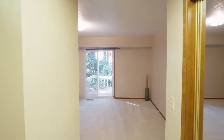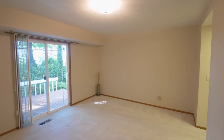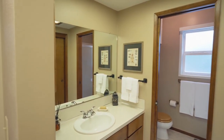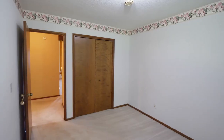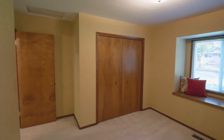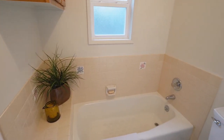Relax in the spacious master suite. From here, you can head out to your private deck and take in the tranquil setting. You'll find a full master bath, and two more generous bedrooms with bay windows, plus another full bath.